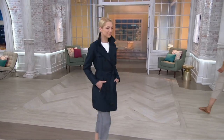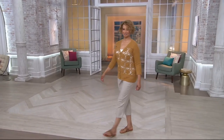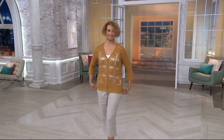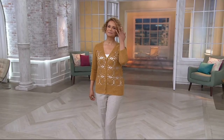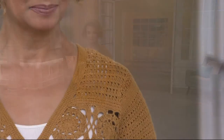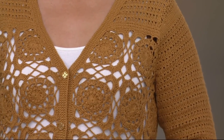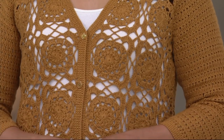Coming up now, another cardigan. If you're shaking your head going, wait a minute, didn't we just have one? We have two cardigans, two dresses, each a little bit different than the next. Earlier we had a cardigan with hook and eye closure; this is the more traditional style V-neck cardigan, buttoned down.